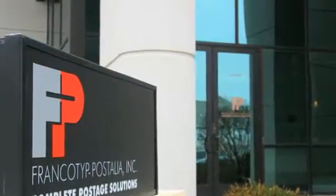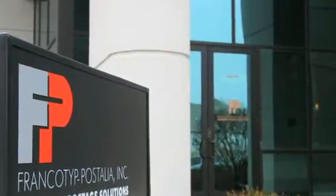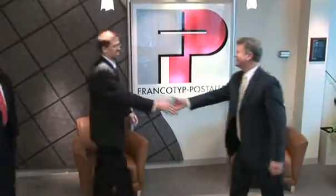FP Mailing Solutions is the most favored mailing systems provider in Canada, because we continuously offer technologically advanced equipment, exceptional customer service, and extraordinary value to our customers.